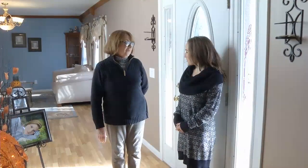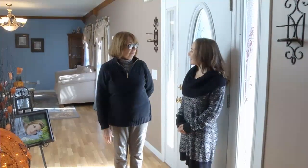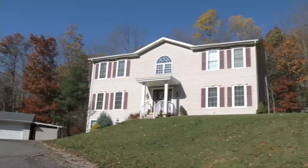Hey Rachel. Good morning Ruth. Good morning. How are you? I'm good, how are you today? It's a nice sunny day out there. It is a sunny day. Where are we? We are at 89 Honey Hollow Road in Windsor.